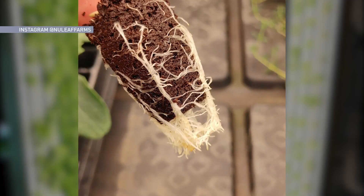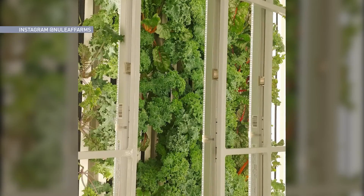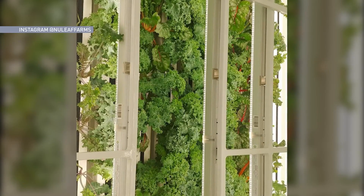In terms of our water usage, which was one of the primary focuses we had going into our design — basically, we're using about 95 to 98% less water.